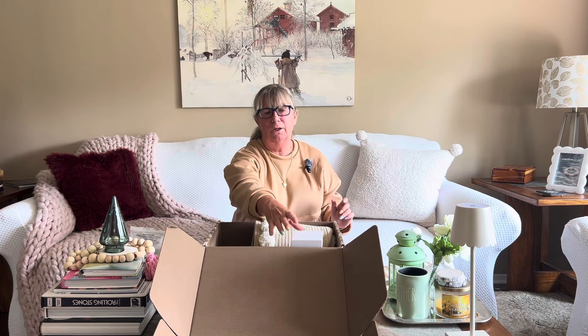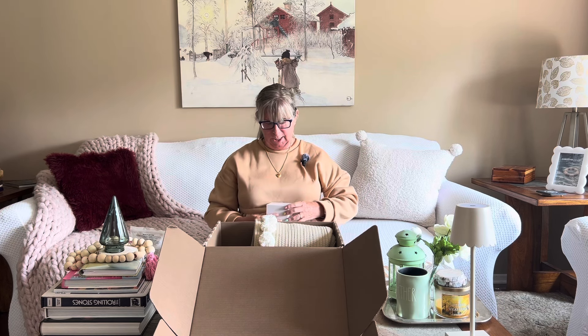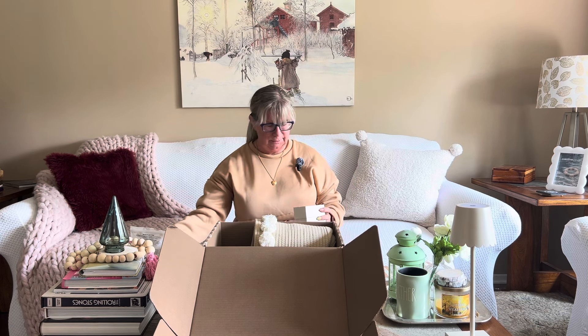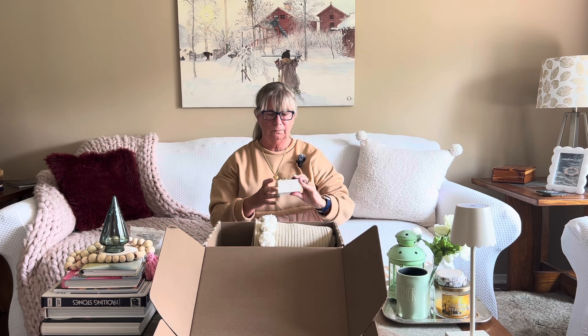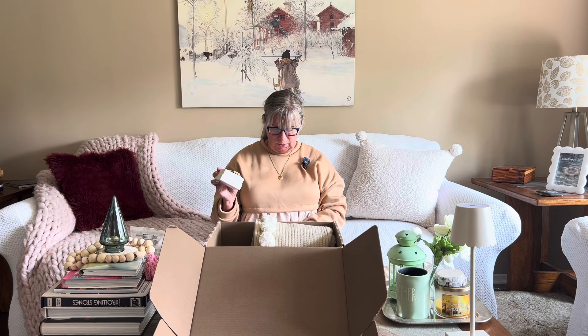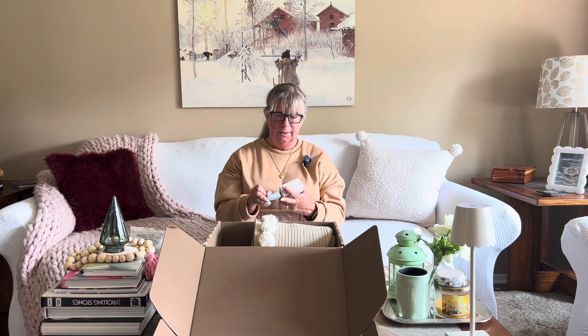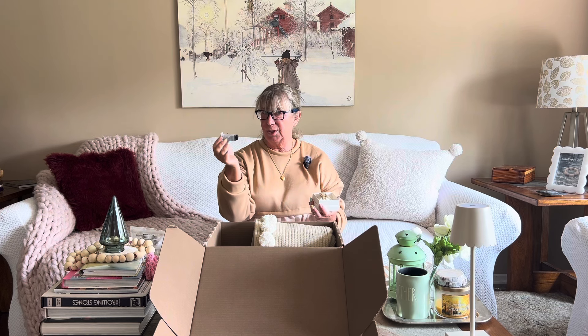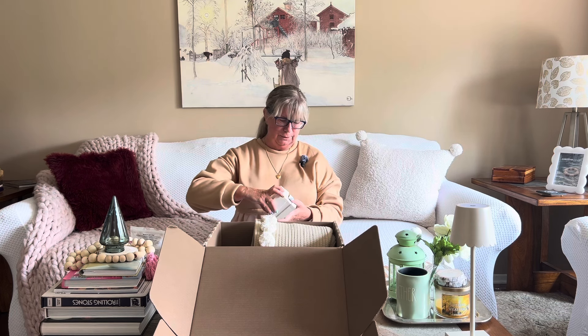Now we have our big ticket item — the Larson and Jennings watch. Look at this beautiful watch! It's a boyfriend style in mixed metals, silver and gold. The retail value is $249 Canadian. Really cool — this time they also included the tool that allows you to adjust the strap yourself, so you don't have to find a jeweler. It's perfect for dressing up.